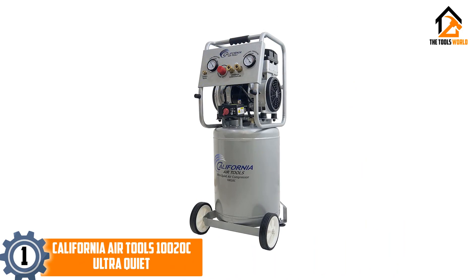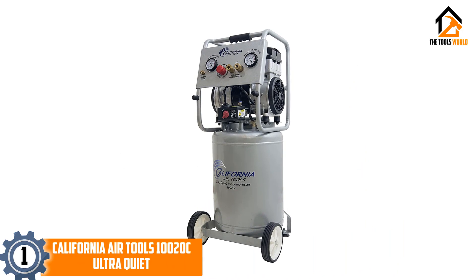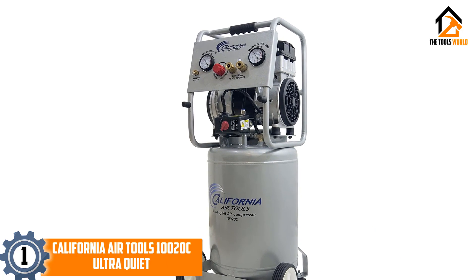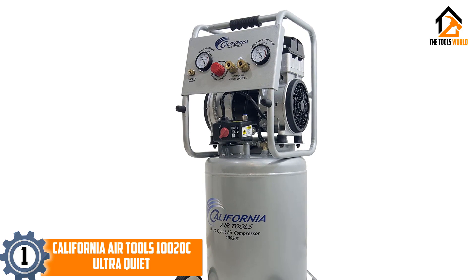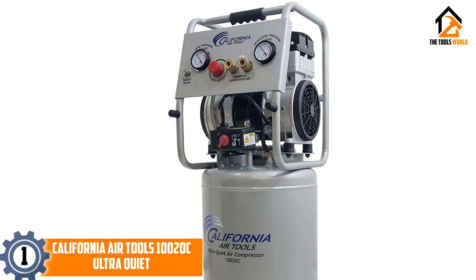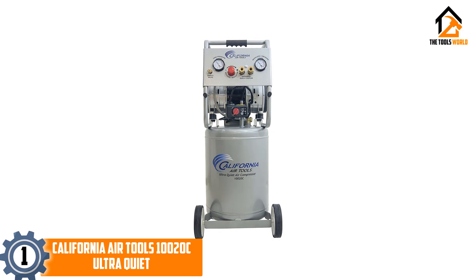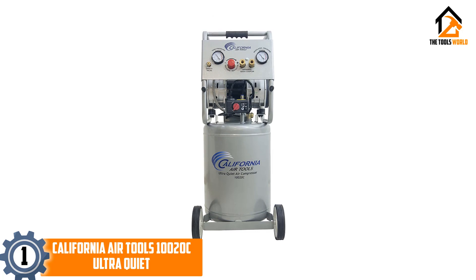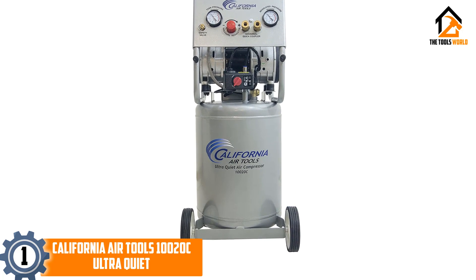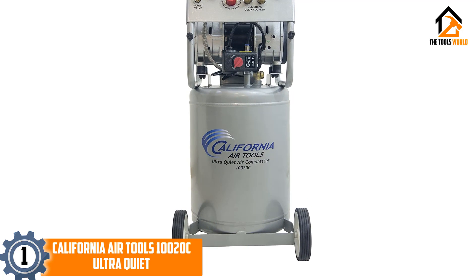And finally at number 1, we have the California Air Tools 10020C Ultra Quiet. This air compressor requires a lot less maintenance compared to some of the others you may find online or in shops. This is because it is oil-free, so you don't have to worry about buying oil, refilling it, or even disposing of the oil — making it very handy if you're busy in your shop and don't have time to change the oil.